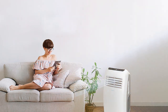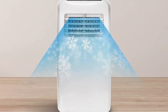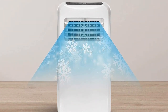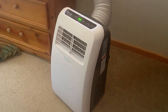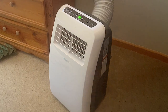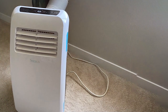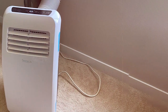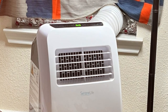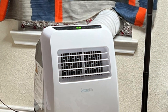One standout feature is its mobility — effortlessly roll it to any room. The SLPAC-8's modern design blends seamlessly with your home decor, and the washable air filter ensures that you breathe fresh and clean air. This SereneLife unit not only cools effectively but also operates quietly — restful nights of sleep are guaranteed even on the hottest of nights. In conclusion, the SereneLife SLPAC-E 3-in-1 Portable Air Conditioner offers a comprehensive cooling and dehumidifying solution, making it perfect for those seeking versatile climate control in a compact and stylish package.